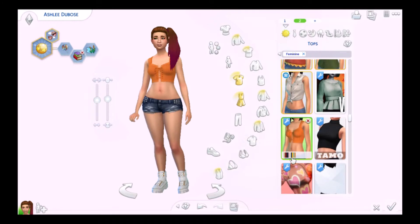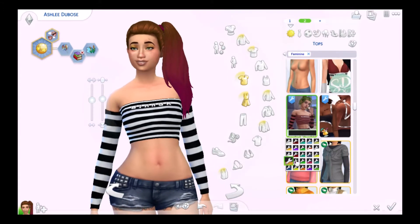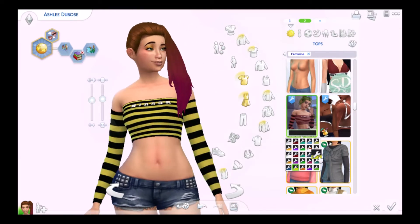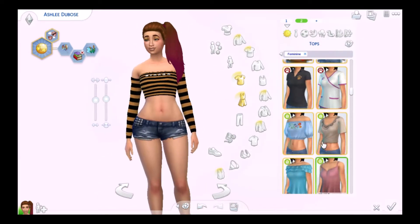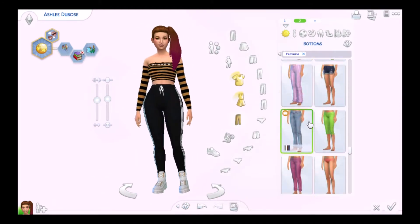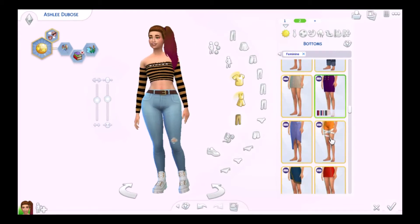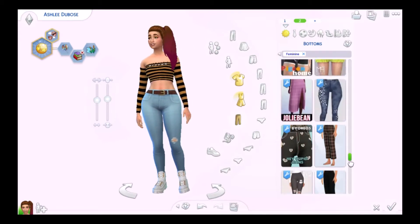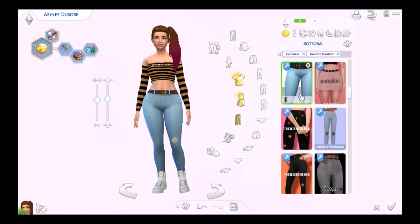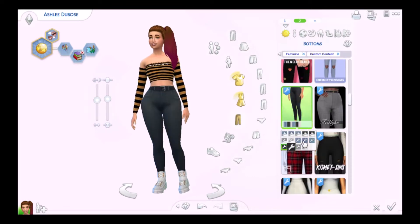I might post updates to Tumblr now and then, so we'll see. If you want to follow my Tumblr to find all the CC that I use as well as some updates, it's linked in the description below along with all of my social media accounts. Soon we are done — I gave Ashley these Get Famous-based jeans that don't have the makeup bag, and I really love those.